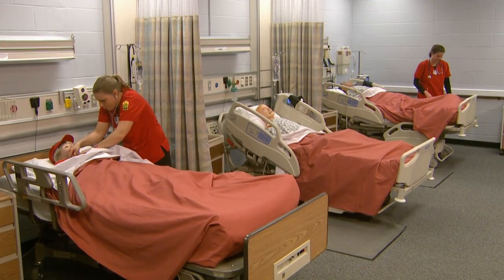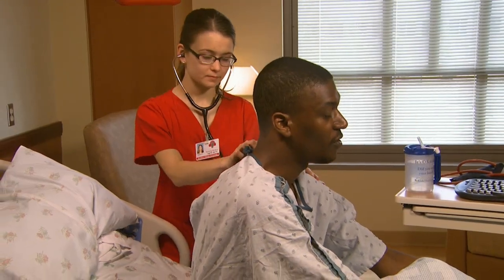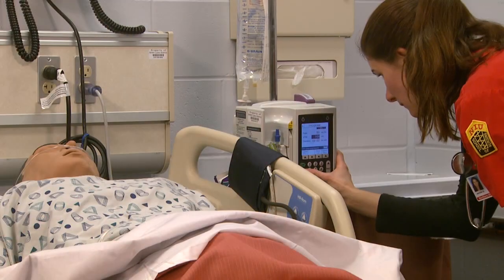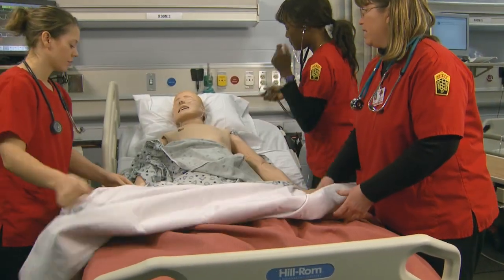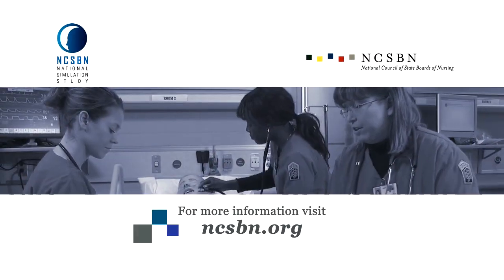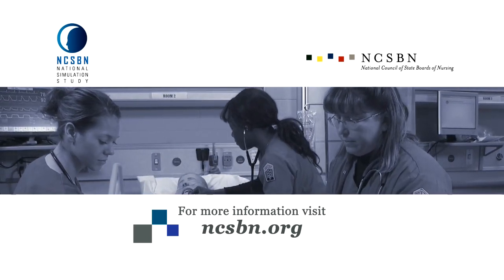By the end of the National Simulation Study, researchers will have a better understanding of the role of simulation in nursing education. Remember, the study is voluntary, but it is only through student volunteers stepping forward to assist researchers that we can understand how to best utilize instructional methods to impact the way nursing students are educated in the future. For more information about the National Simulation Study and to learn how you can participate, please visit ncsbn.org.